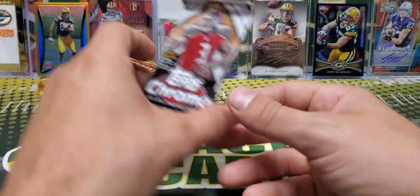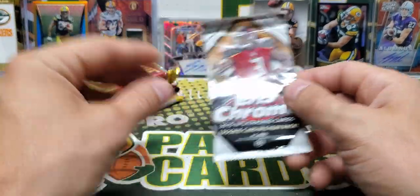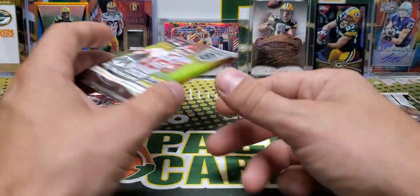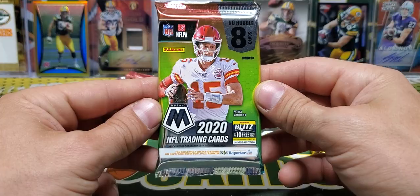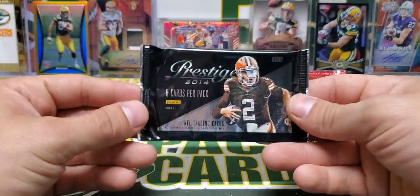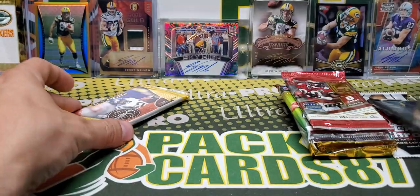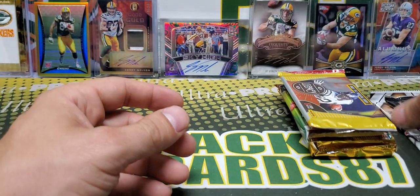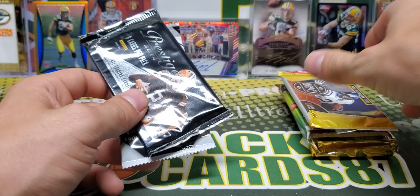20.1 Touch. We got a pack of 2015 Topps Chrome, some 2021 Score, here's our Mosaic No Huddle, Elite T-Mall, 2014 Prestige, and 2021 Legacy. So let's start with the older stuff — we'll go 2014, 2015 and then work through the rest.